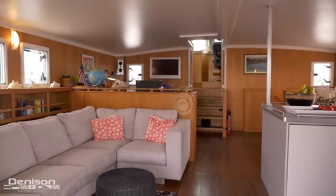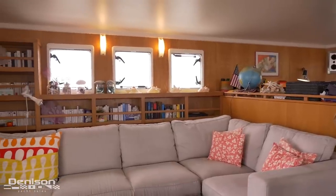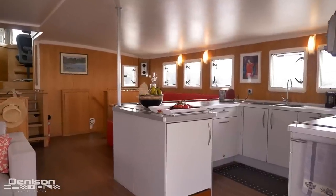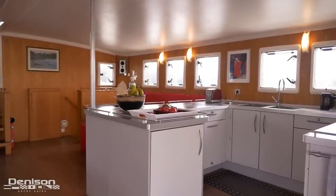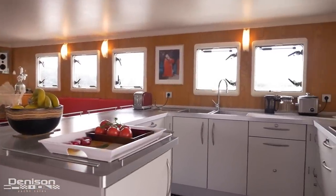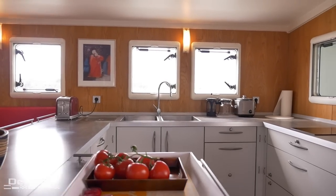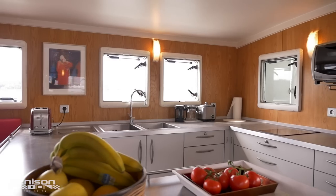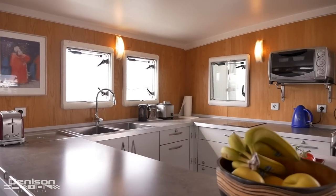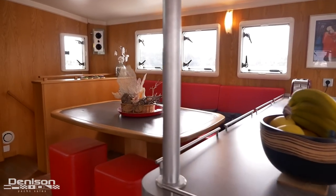Stepping through the sliding glass doors, we enter a huge salon. On the port side, we have an L-shaped couch surrounded by built-in bookshelves. The galley is on the starboard side and, as you can see, provides the necessary space to cook and prepare meals. You have a double-basin sink, induction cooktop, front-loading fridge, and a top-loading freezer. Forward of your galley is a U-shaped dining settee that allows for easy serving.